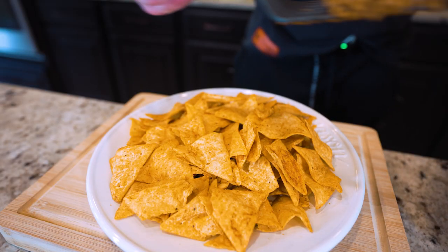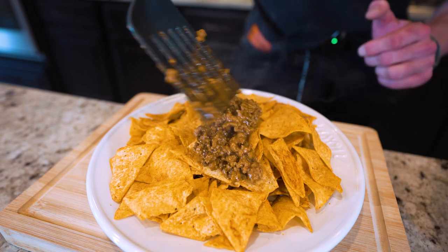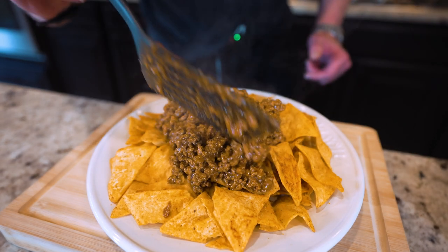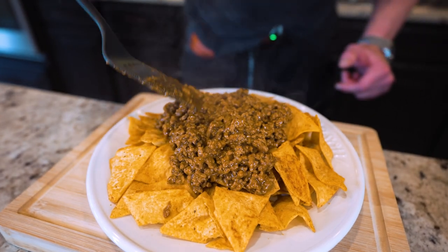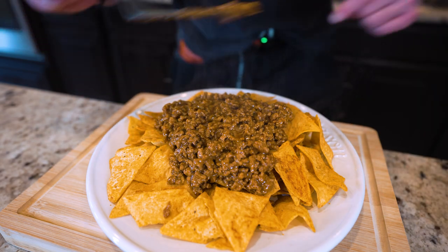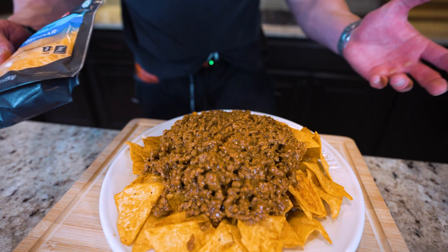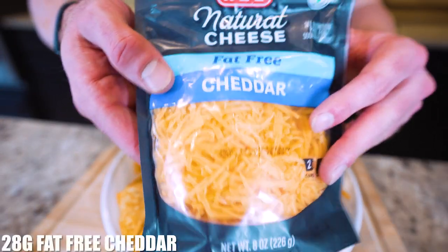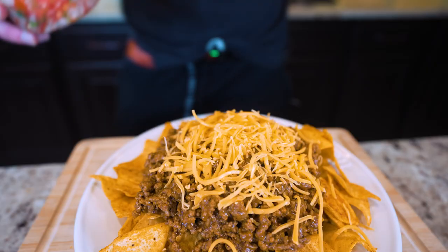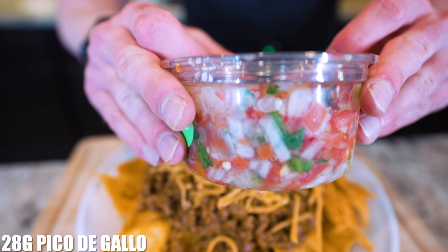After a few short minutes the beef is done. We're just going to spoon it right on top of our tortilla chips, trying to get nice even coverage. For all my big eaters out there who want a stupidly full meal while still keeping calories low and getting basically your entire daily protein in one meal — this is it. Once the meat is down and still hot, put the cheese on top so it melts. I have fat-free cheddar cheese — we're just going to weigh out 28 grams and sprinkle it right on top.